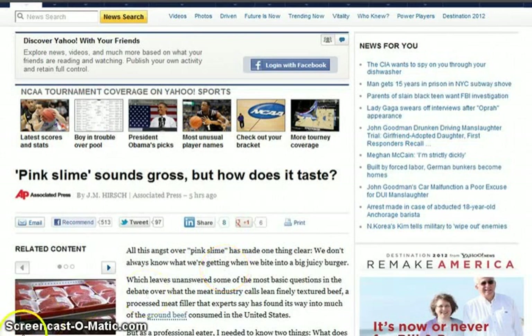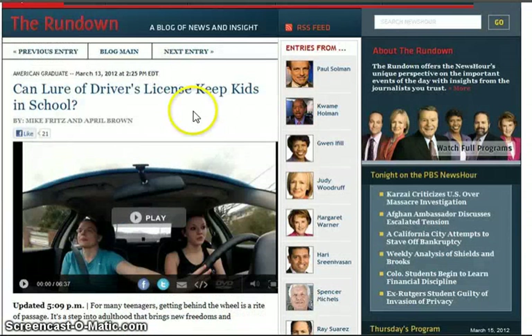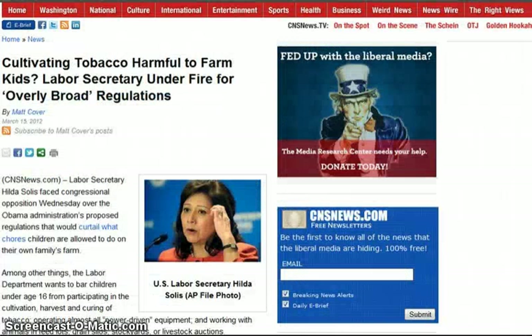So you remember this article: 'Can Lure of Driver's License Keep Kids in School?' I covered this on Wednesday — basically telling kids you better stay in school, in the re-education camp, get brainwashed and indoctrinated, otherwise you won't be able to drive to your crappy job. Then: 'Cultivating Tobacco Harmful to Farm Kids — Labor Secretary Under Fire for Overbroad Regulations.'